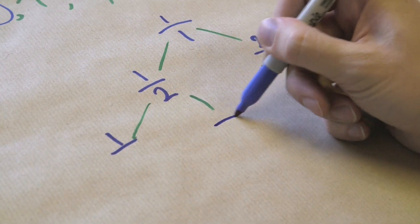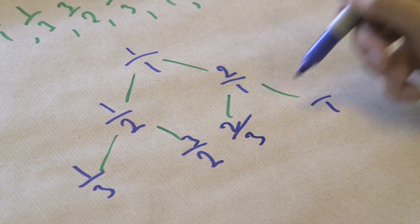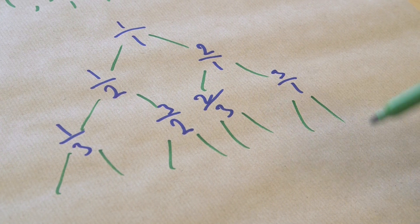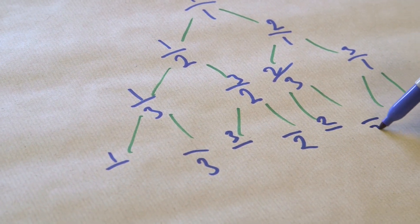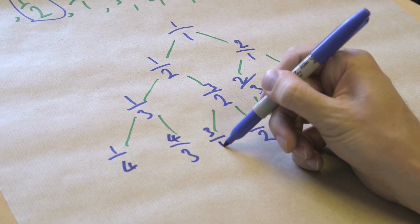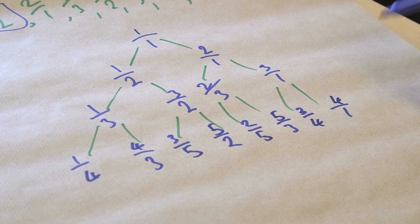For each node: one child inherits the top, one inherits the bottom, and the new number is the sum. Working down the tree: that one inherits the top, this one the bottom, that's the sum; repeating for each branch. As you work your way down this tree, it will again list out every single fraction, in their most simplified form, with no repeats. This is the Stern-Brocot tree.